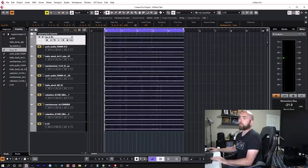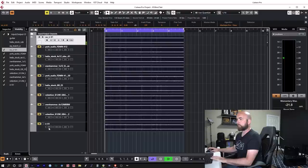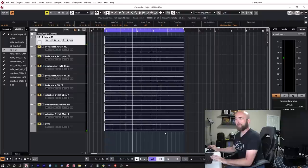This is the IR match version next to the original IR that it was trying to copy, and I think it created an almost indistinguishable tone between the two of them. Pretty incredible what we can accomplish with that match EQ.